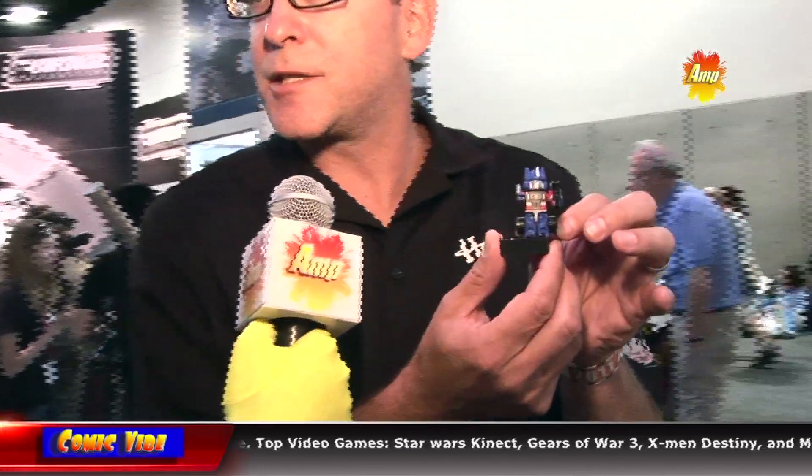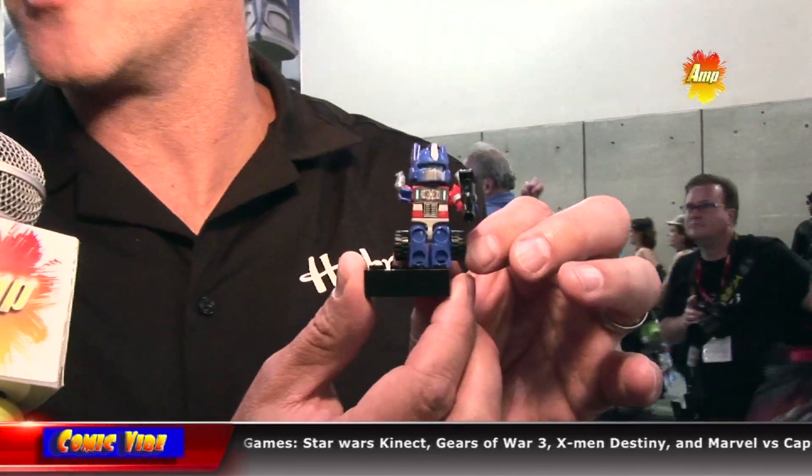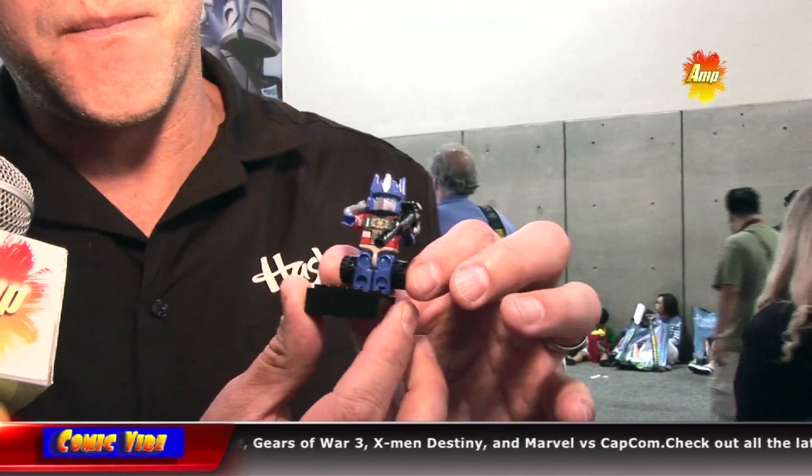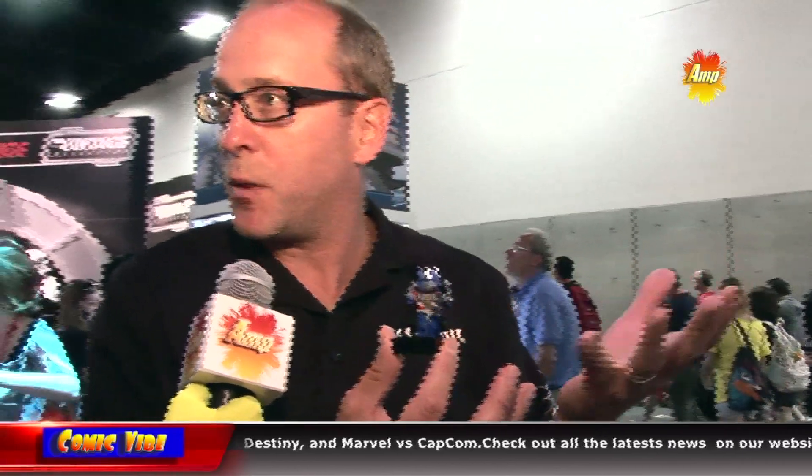I saw that you guys were giving away something back here. Yeah, we do some unique giveaways. We want to have some of the kids that come through get things that are unique and cool. One of the things we're giving away is these little guys right here. This is a Creon — it's part of our new construction system called Creo, which means 'I create' in Latin. It's a very cool little thing.